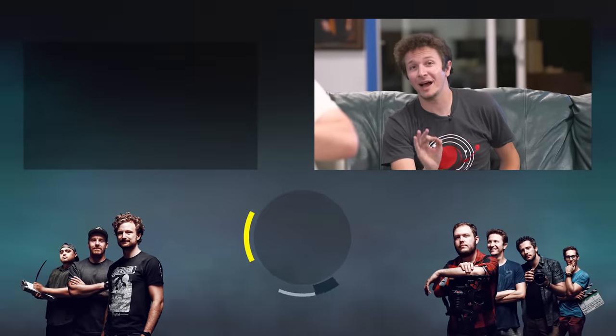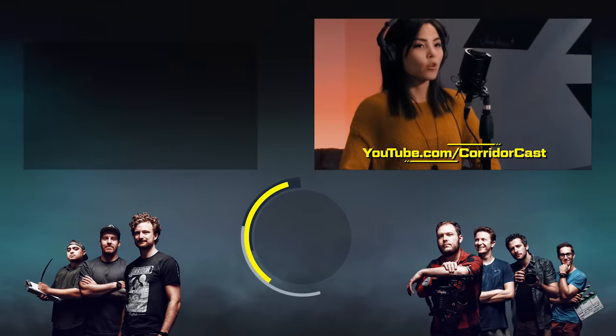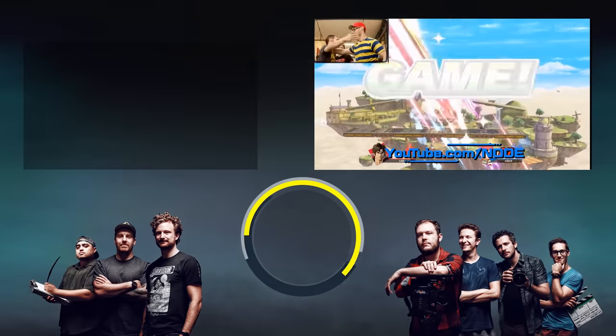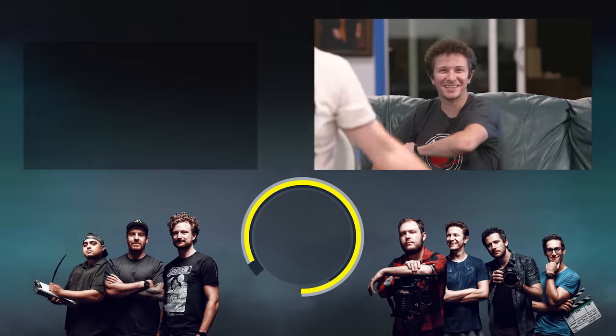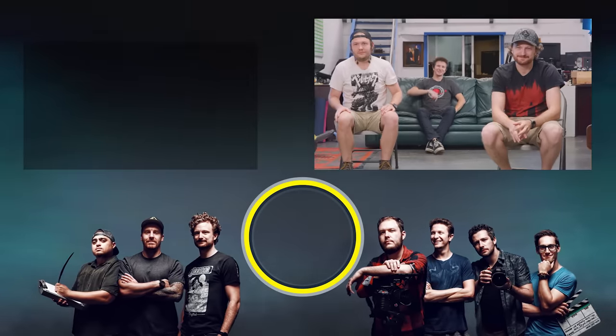Thanks for watching, everyone. Remember, we've got a couple other YouTube channels we'd like you to check out. We've got the Corridor Cast where we do our podcasts, and we also have Node where we play a bunch of games with each other and have great times — both in video games and in live action, some you can even play at home. Thanks everyone for watching, see you in the next episode.